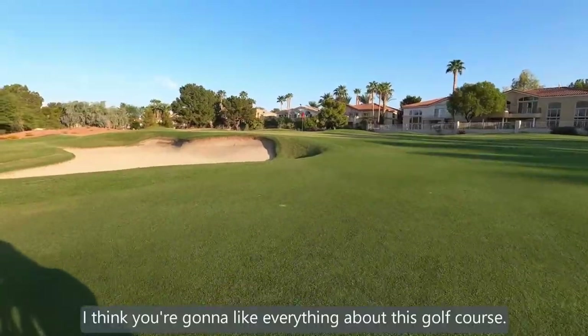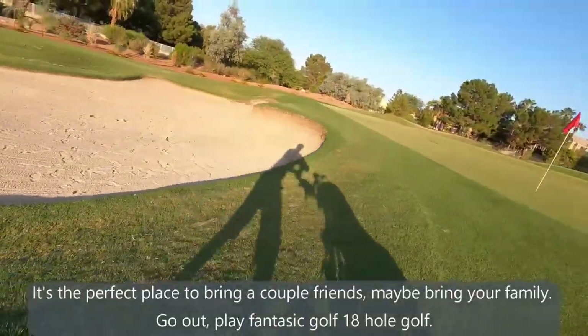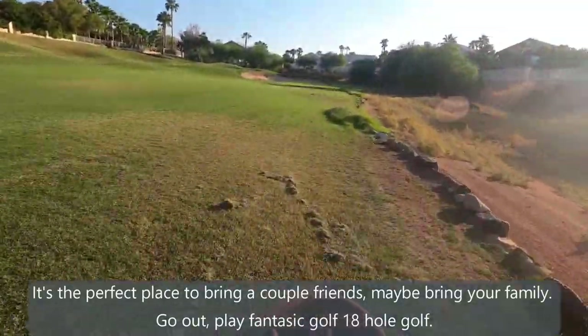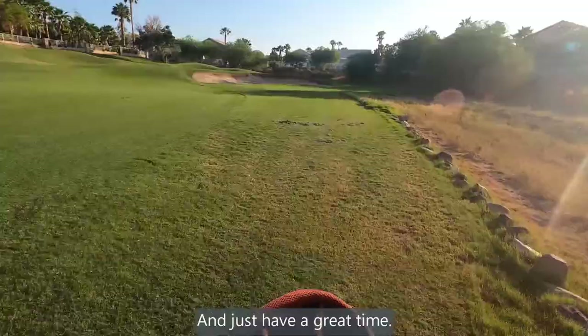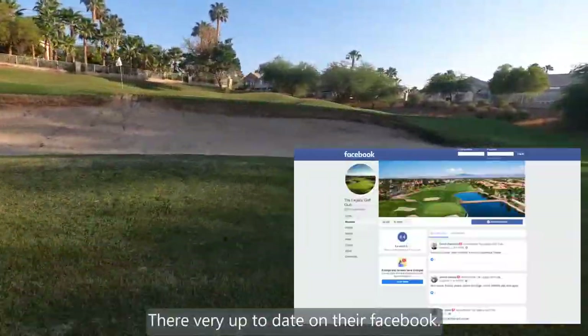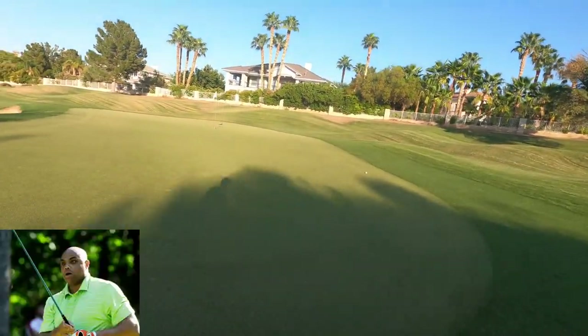I think you're going to like everything about this golf course. It's the perfect place to bring a couple friends, maybe bring your family, go out, play fantastic 18-hole golf, and just have a great time. They're very up-to-date on their Facebook. Come out, smack a few around, and feel like you're back in the 1980s with this 1989-built course.